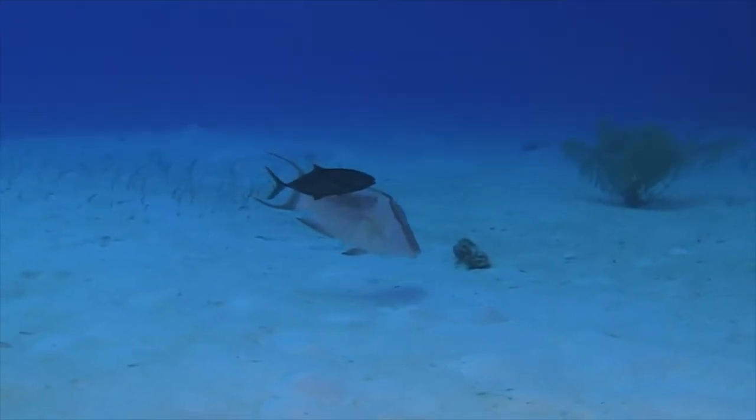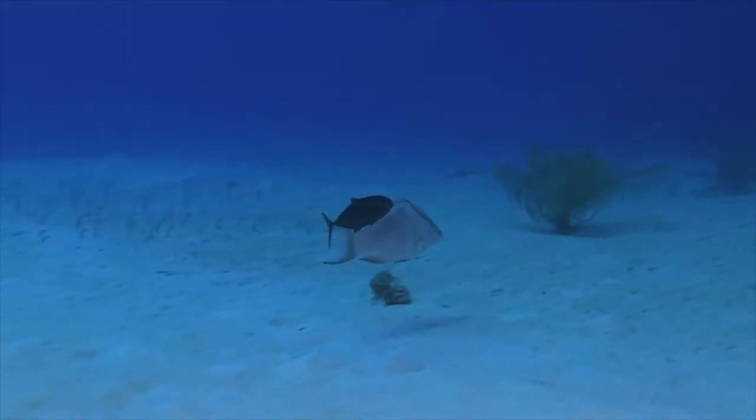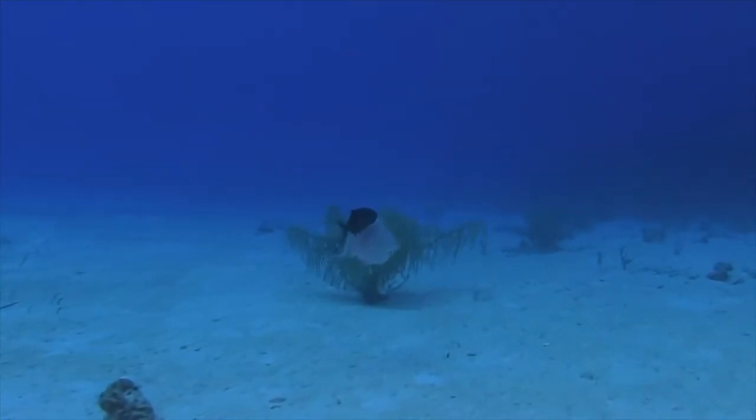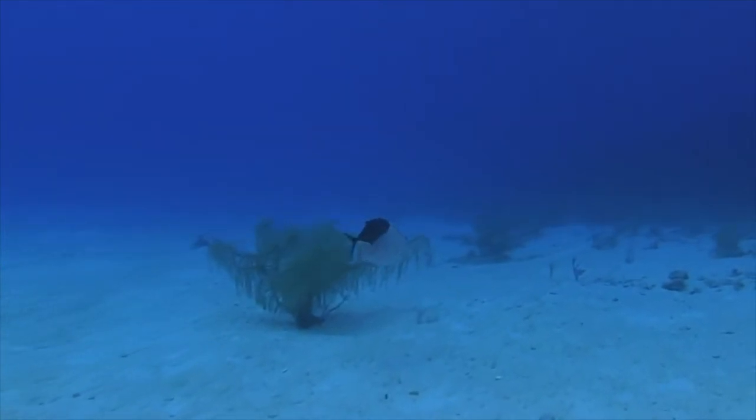Oh, this is amazing. That hogfish is going to sift through the sand to eat, and the barjack is going to come in and steal any shrimp that that hogfish accidentally unearths.